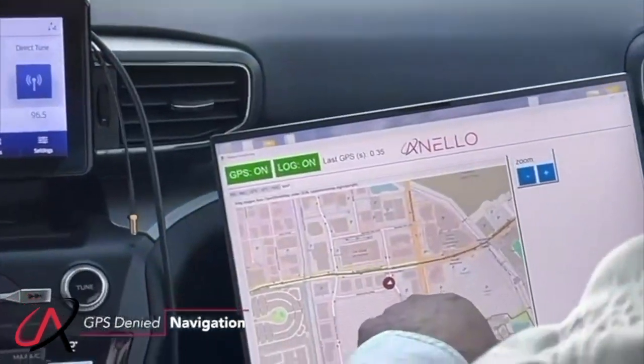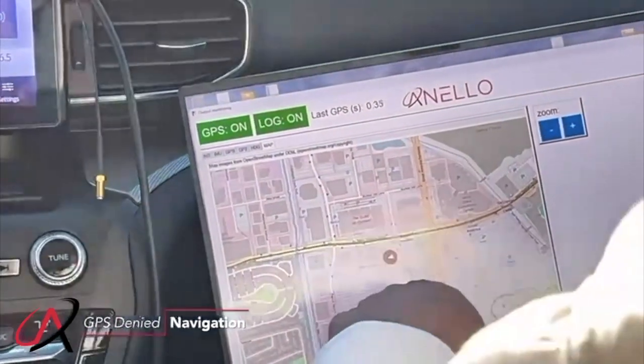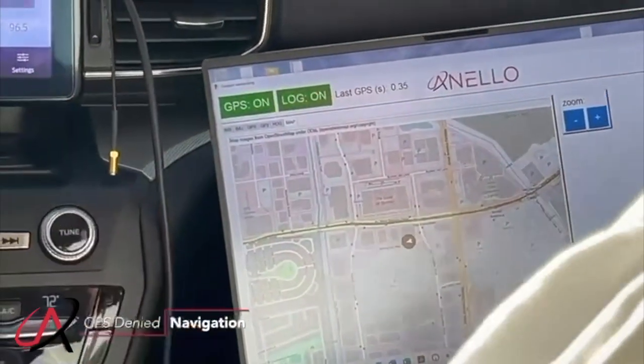See how we follow the road? Now we're back on the road — this is about 30 seconds with no GPS.